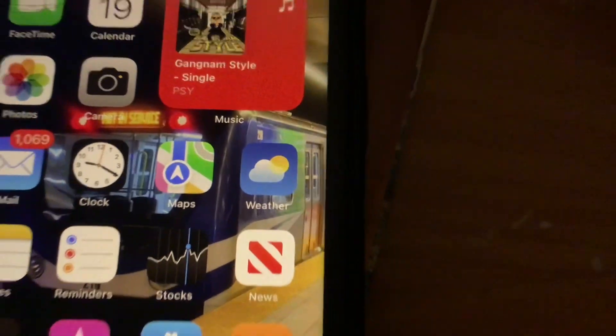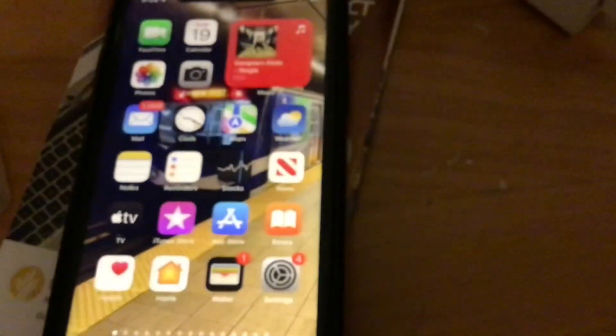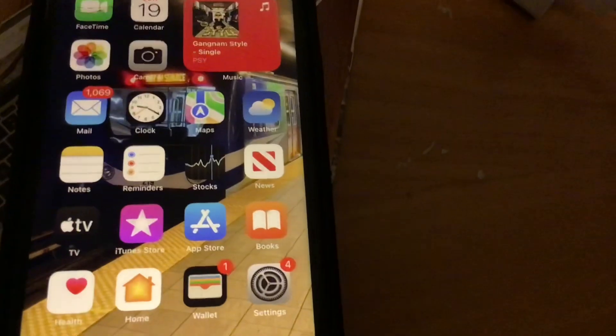I did install the public beta of iOS 15 and it ran really smoothly, unlike the time when I installed the iOS 14.5 public beta. If you remember, that one ruined my phone — the Apple logo kept flashing on and off, and I had to take my phone to the Apple Store. Thankfully Apple managed to fix it, so I'm happy that they fixed my phone.